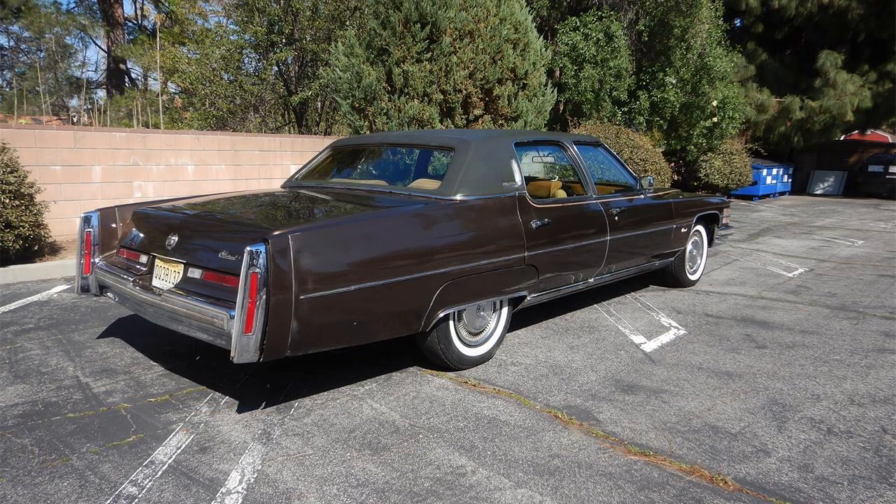In this rear three-quarter shot you really get a sense of the overall length of this '74 Fleetwood Talisman. It rode atop a 133-inch wheelbase and was just a few tenths of an inch shy of 234 inches long — just six inches shorter than 20 feet. It was not, however, the longest non-limousine production car ever produced; that was the 1973 Imperial, which was slightly longer mainly due to bumper guards installed to meet five-mile-an-hour impact standards.